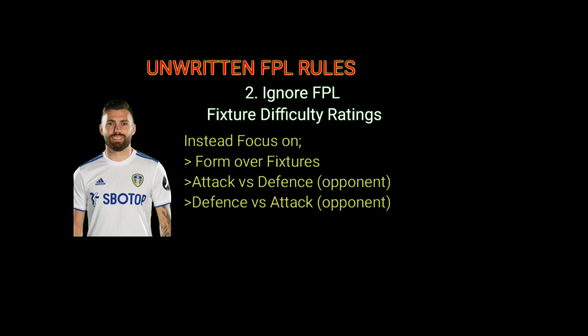What's your secret FPL resource? Is knowing all the FPL written and unwritten rules all that you have? What if I told you that despite knowing all that, you still won't make it into the top 10k managers unless you start using the right FPL resources?